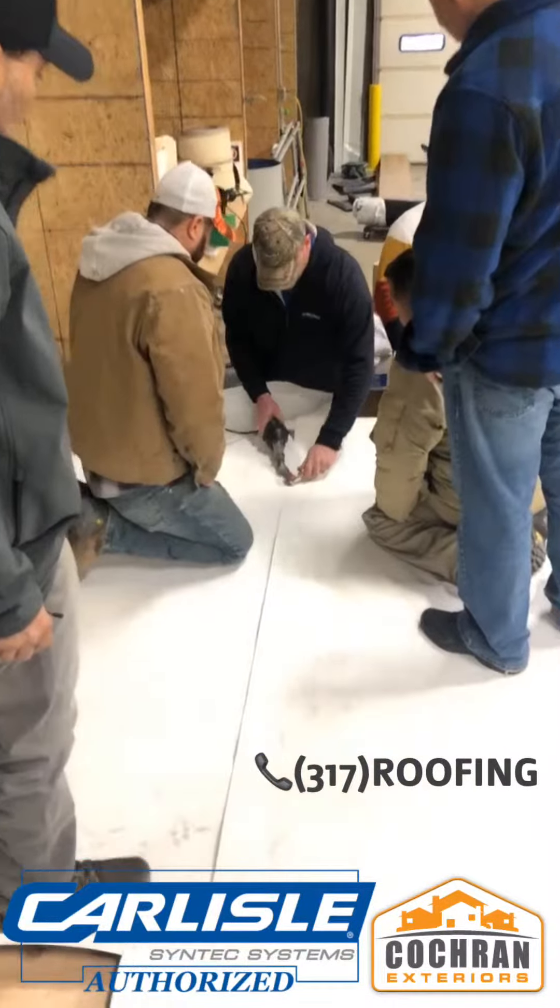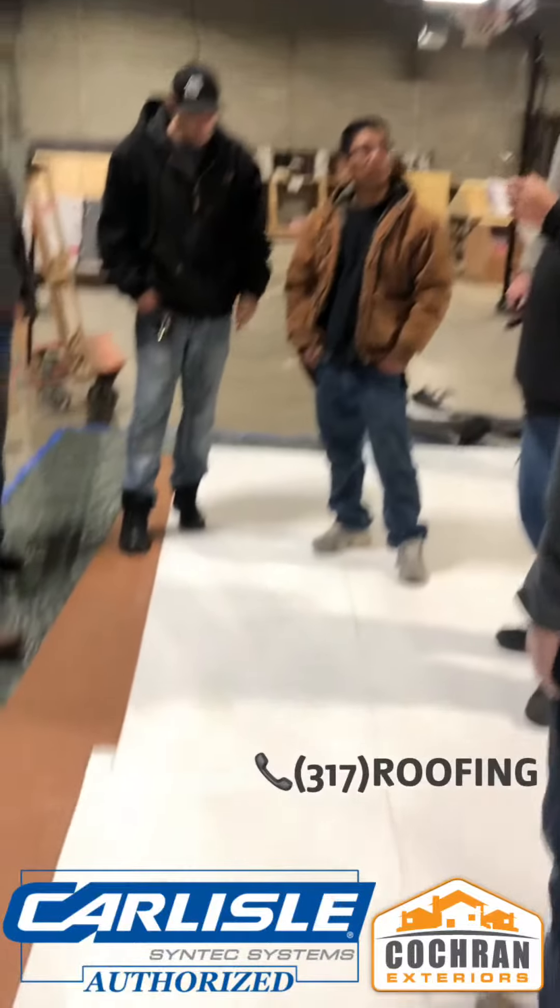Thanks, Ross. So happy to be here. What a wonderful turnout on this day to do some great Carlyle training for a couple of specific products. It's going very well, and we're excited to really get rolling into the market for this season.